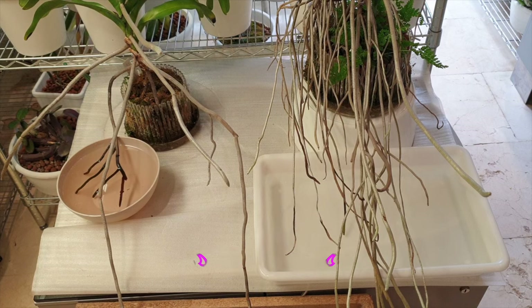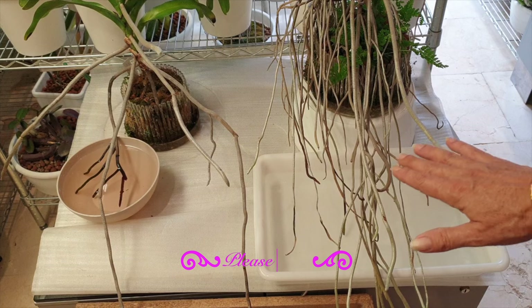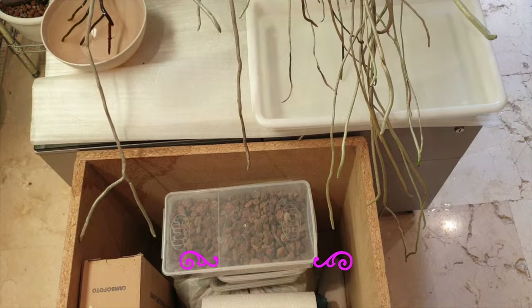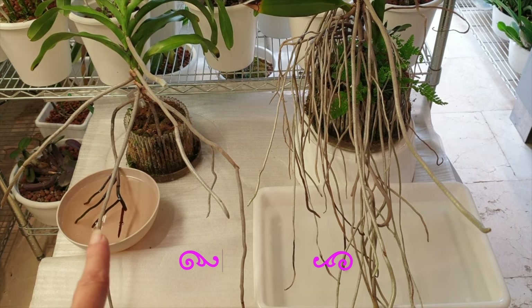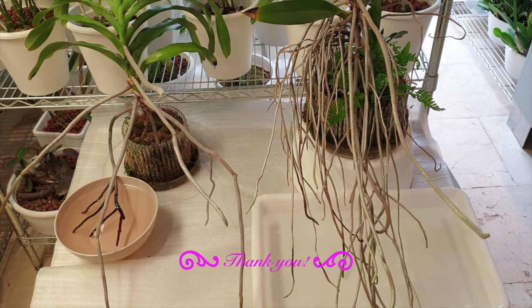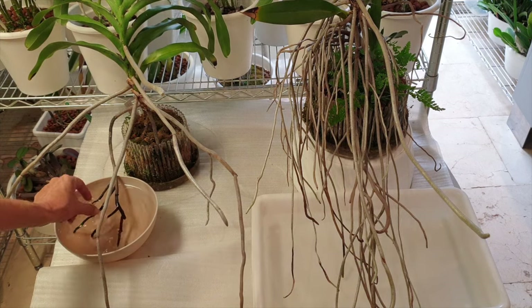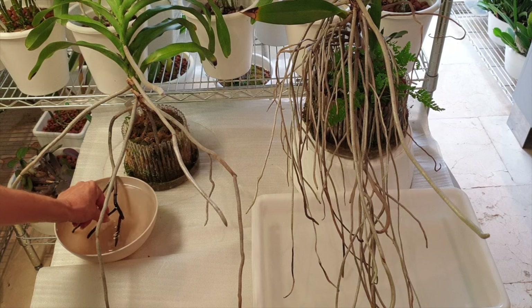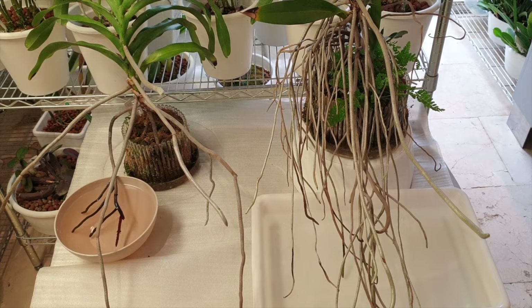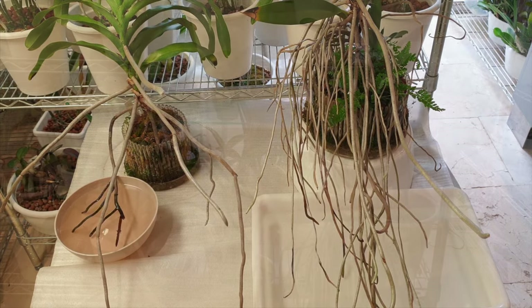I poured just RO water into the Crestwood tub — mainly this is about humidity. The roots have gotten so long they don't fit into the tub anymore. And the bossery got 600 parts per million of fertilizer, because those roots are still hard as nails. Nothing has gone soft on me, so I'm fertilizing her at 600 parts per million.